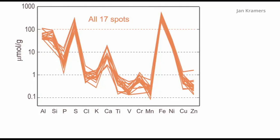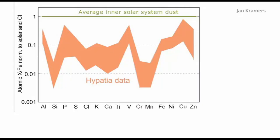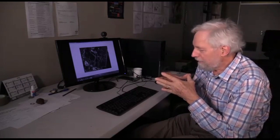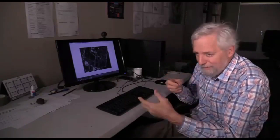It is a consistent pattern of trace elements, but very, very different from anything in the solar system — very different from carbonaceous chondrites, ordinary chondrites, etc. We cannot compare it with anything in the solar system. We have been looking at the average composition of dust in our arm of the galaxy, that is the solar neighborhood, as it is called. There is no similarity, no full similarity there either.